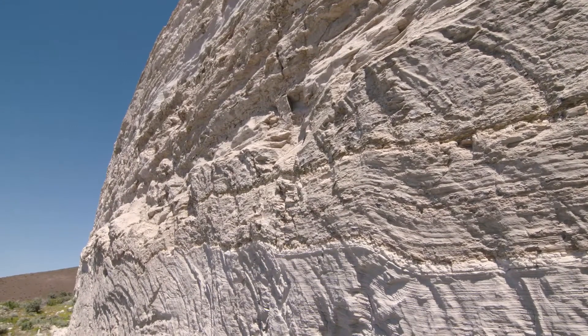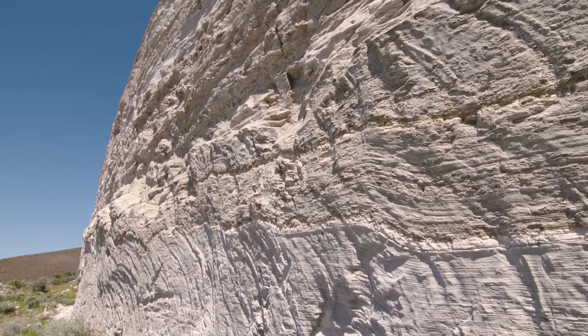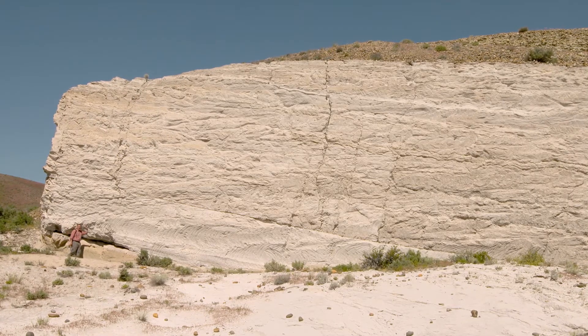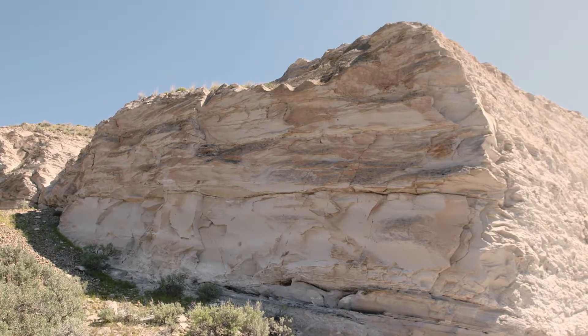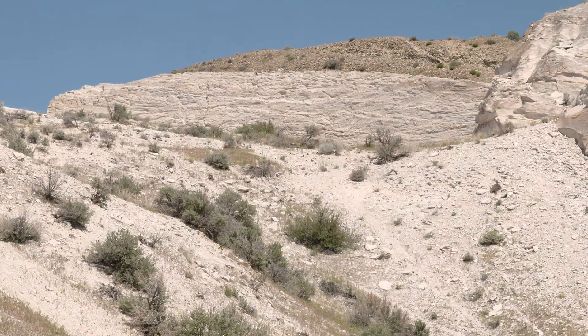The white layer is volcanic ash — 30 feet of it. I repeat, 30 feet of volcanic ash that fell out of the sky. That's been a puzzle for a long time. Is this from the Cascades? For a long time, nobody could figure it out.